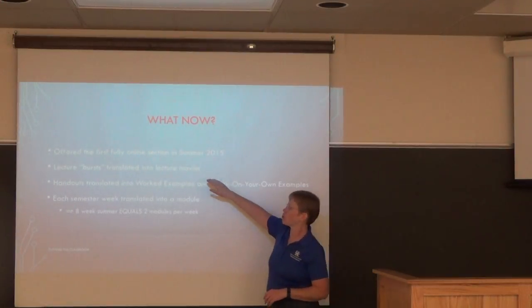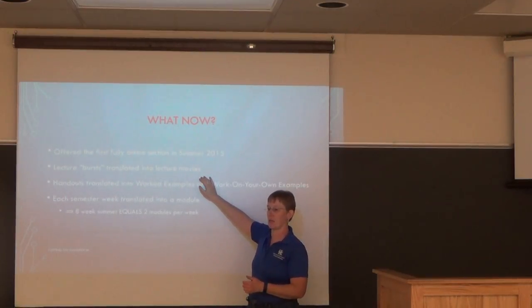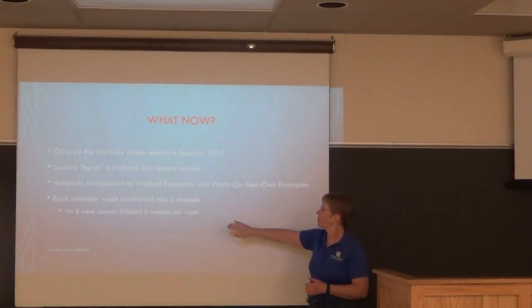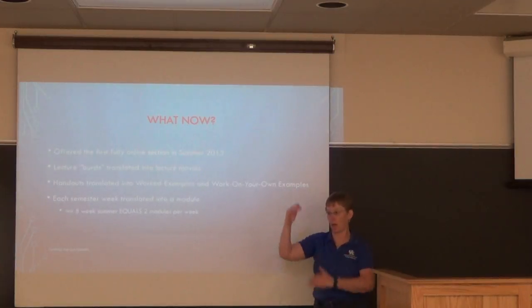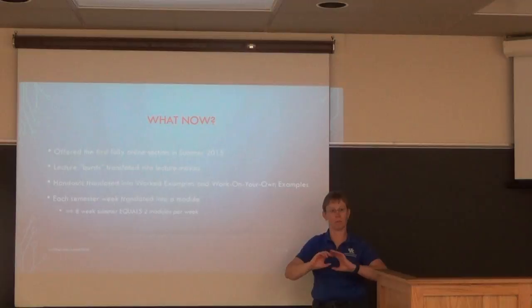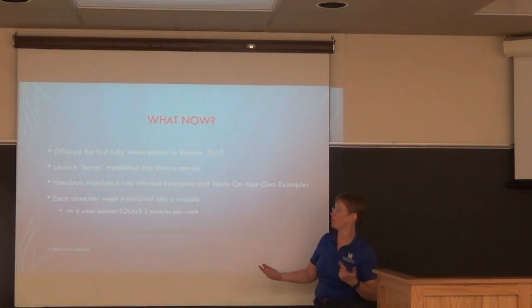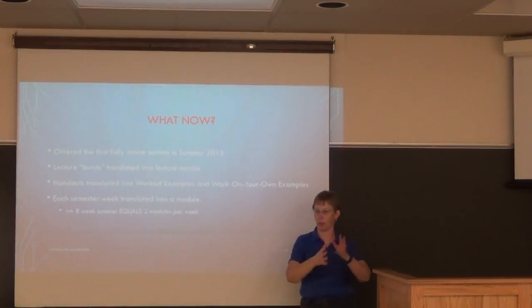I kept the movies short — most are between two and a half and five minutes; my longest homemade movie is ten minutes. My handouts translated into worked examples: some with the solution given, some where students find their own solution, and some where they had to work through entirely on their own.